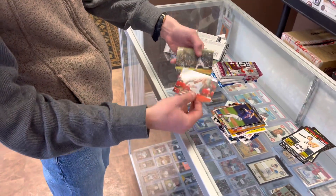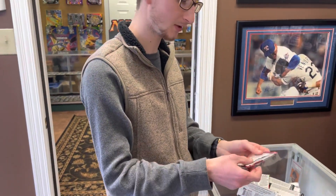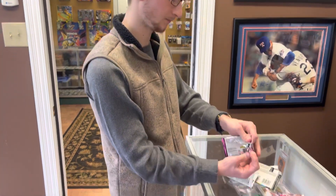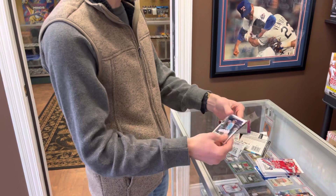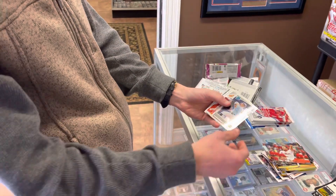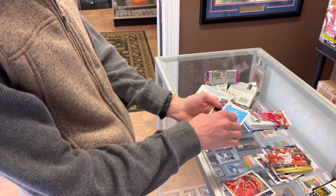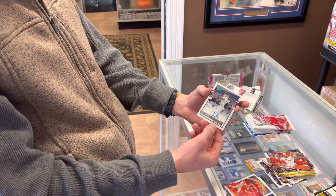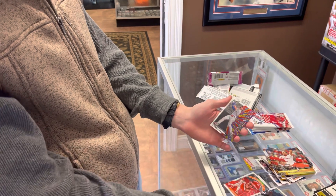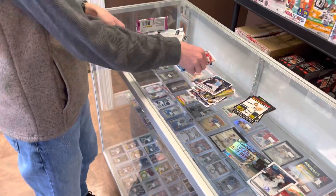Rhys Hoskins and Joey Lucchesi. Definitely the best pack so far. Alright, 2020 Optic — four cards in there, let's see what we can get. We got a Shohei Ohtani Rookie, a Mike Trout Diamond King Optic, and we've got an autograph — Yu Chang Rated Rookie Auto for the Indians. And a Bryce Harper Stained Glass. That was a heck of a pack right there, with the Trout.